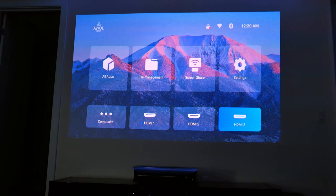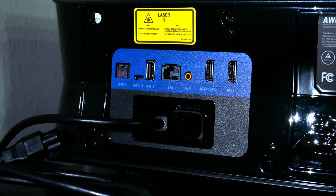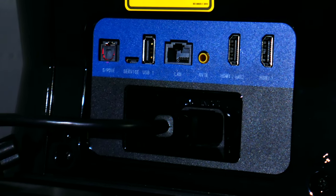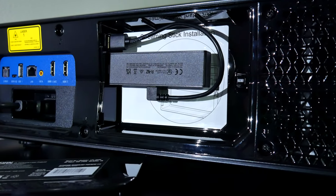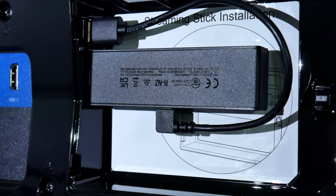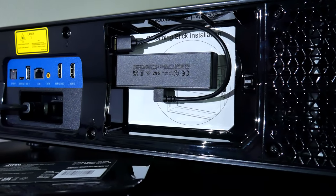One of the more unique areas of the AWOL Vision is how it supports some of your inputs. Around back, you've got your usual array of ports — power, a couple of USB-A, HDMI including eARC, and audio. But included in your purchase is actually an Amazon Fire TV Stick 4K. On the backside of the projector, there's a dedicated hidden compartment with power and HDMI made specifically for the Fire TV Stick or other small-sized streaming device. It frees up a couple of ports and keeps everything really tidy.